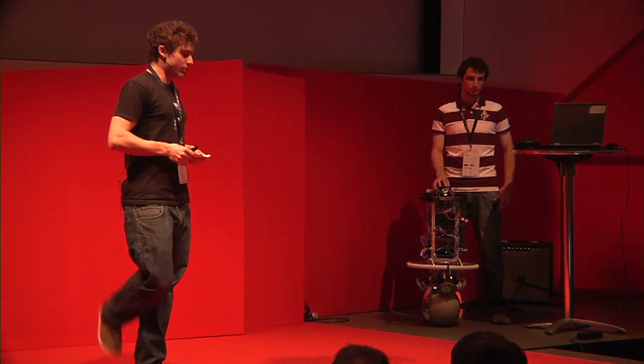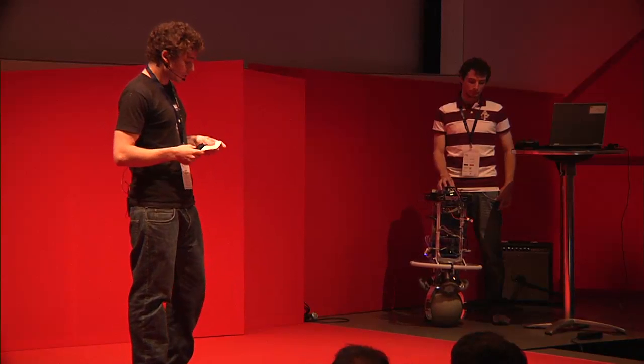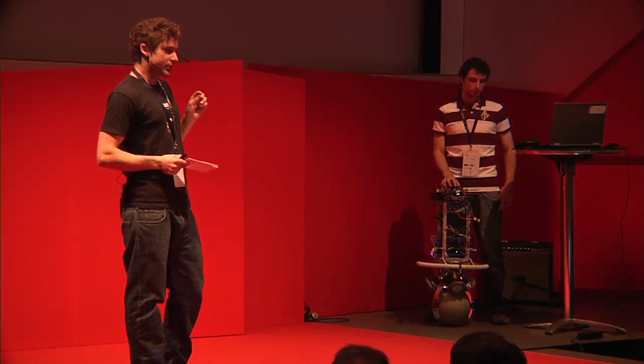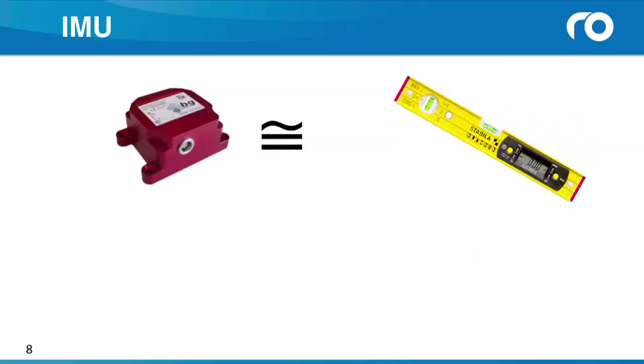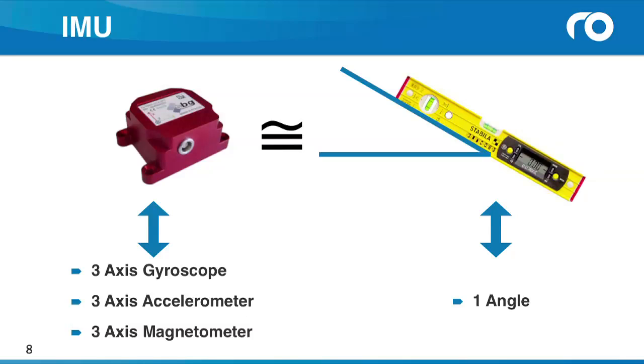Let's start with the so-called IMU. You can think of this as a digital spirit level. If you rotate such a spirit level, it gives you information about one angle. The IMU is exactly the same thing, just a bit more sophisticated. If you move it around, it gives you information about three angles, it measures accelerations in three directions, and so on. With the use of an IMU, we know the position and the situation of the ballbot in the room at any time.